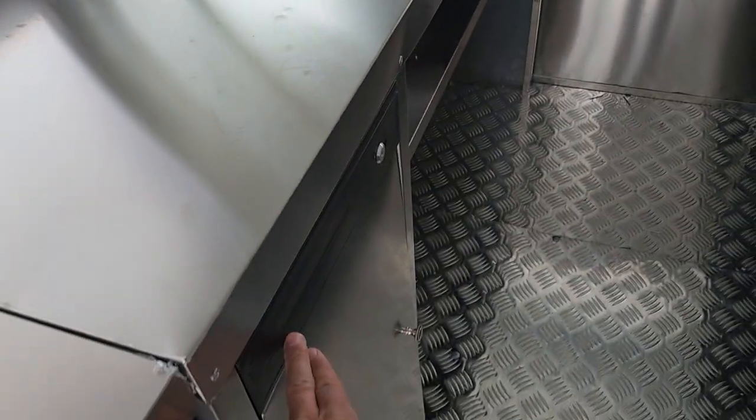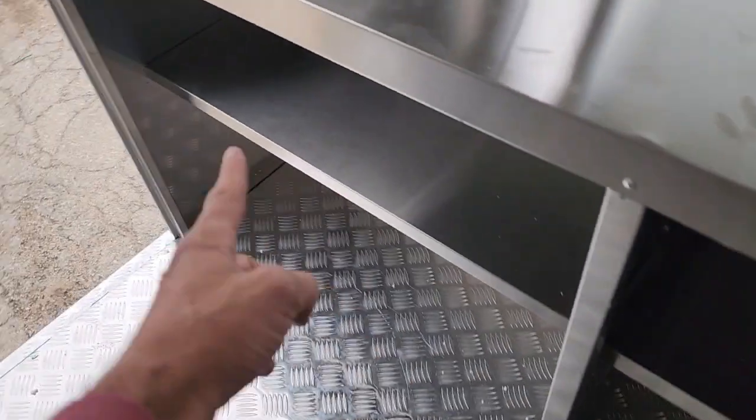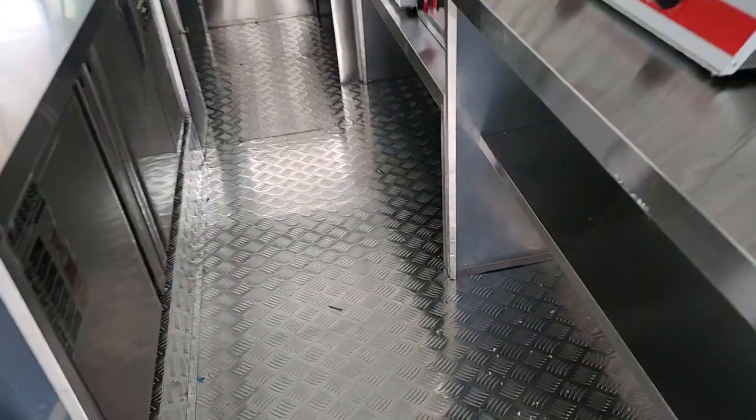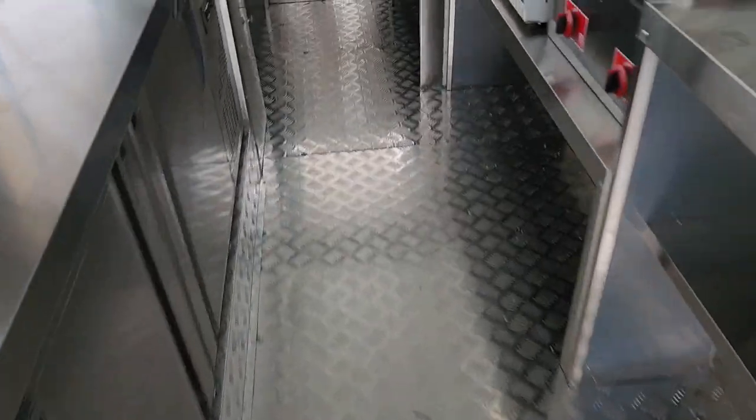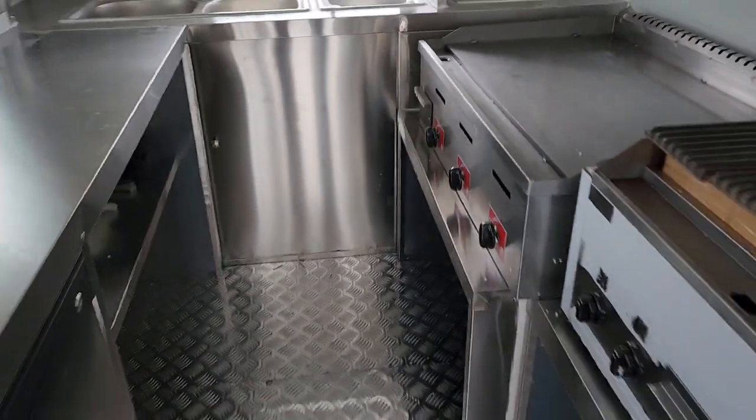Don't forget, you've got your cash drawer right here. More storage right here. We also have our freezer and our refrigerator right there. And more storage here — all kinds of storage on this. You can fit all kinds of cooks.